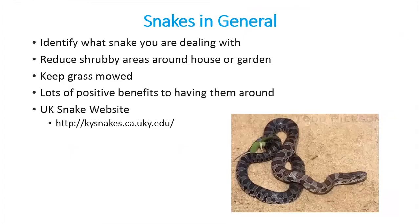Make sure you are positively identifying any snake in front of you so that you know whether or not you need to avoid it. In Kentucky you can easily determine venomous or non-venomous by using head shape, pupils, and patterns. If you want to reduce the possibility of running into snakes, reduce shrubby areas around your house or garden, keep your grass mowed short, and keep wood piles and rock piles away from your house. Remember there are lots of positive benefits to having snakes around — they keep rodent populations in check and help reduce tick and Lyme disease loads in the landscape. If you have any questions, visit the UK Snake website at kysnakes.ca.uky.edu. Have a wonderful rest of your day.